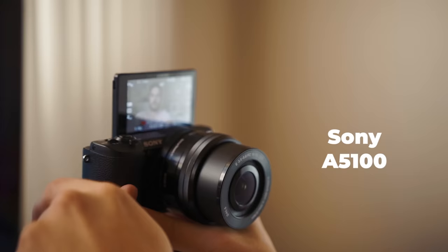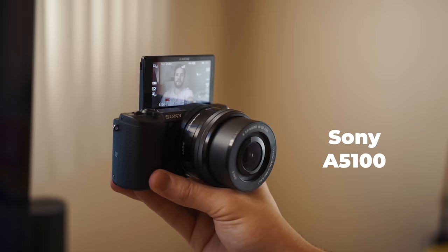I recommend this Sony A5100 for the beginner. If you don't really know how to set audio levels and you don't want to worry about a microphone and you just want to pick up a camera that does it all, this could be the camera for you. You have the flip-up screen, autofocus, great colors, and the microphone built into the camera is not bad. So you can just shoot on this thing, edit it, and upload it straight to YouTube.